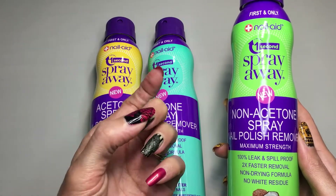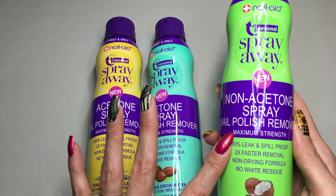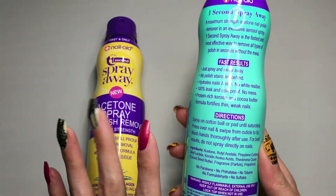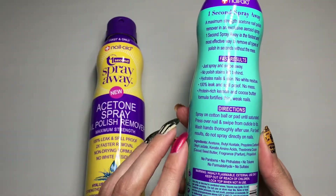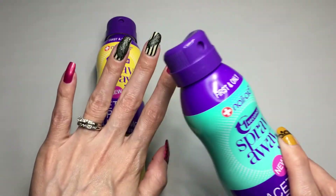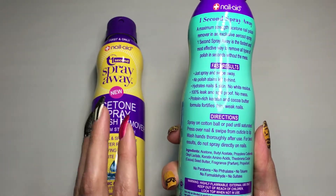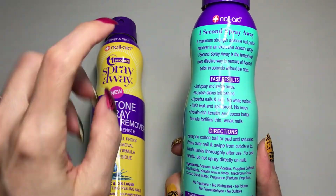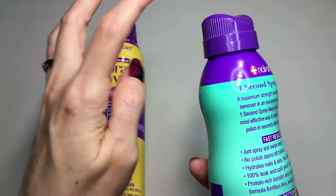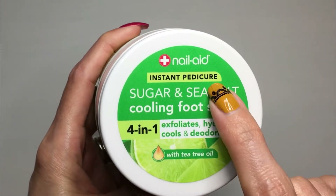I'm very used to using 100% acetone because I want to make sure the polish comes off really fast and I don't want to spend a lot of time with acetone on my nails. But we'll see how the non-acetone version works. One important thing to note: this is not a spray that you spray directly onto your nails. You spray it onto a cotton ball — it's not recommended to spray it directly onto the nails and skin.